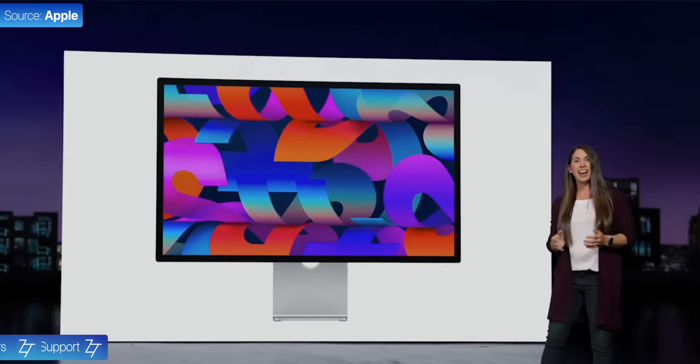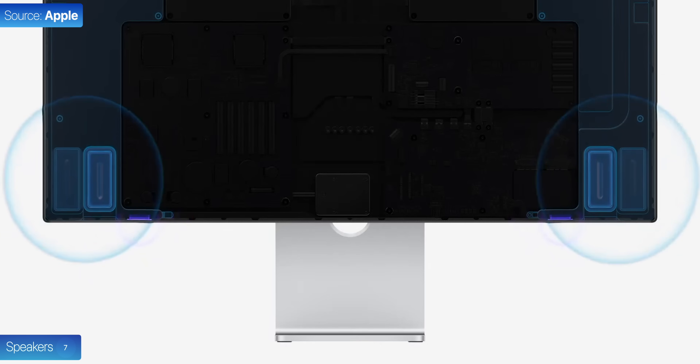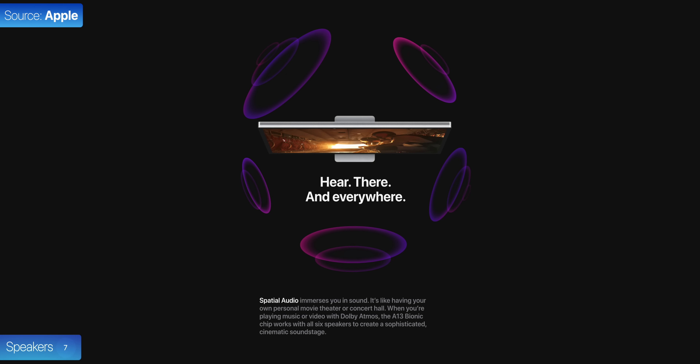Number seven, Apple's calling this the best audio experience on a Mac. That's because you get six speakers inside: four noise-canceling woofers and two high-performance tweeters with spatial audio support as well. So if you didn't have any speakers for your Mac, this is actually a really good option.